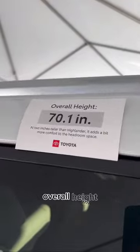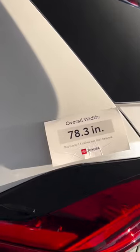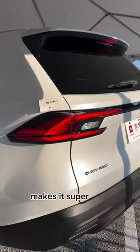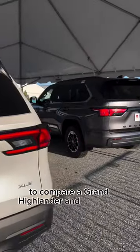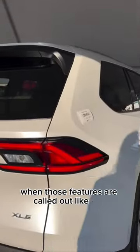Overall height and width — it makes it super easy to compare the Grand Highlander and the Sequoia, and those features are called out like that.